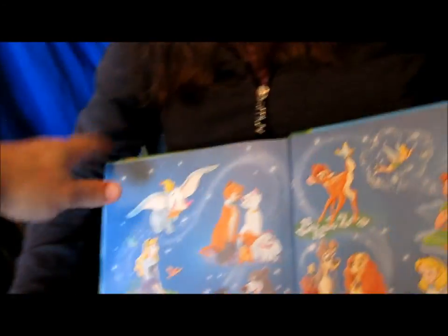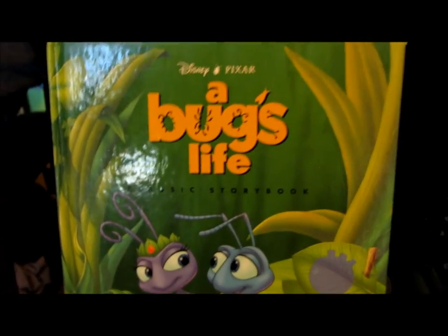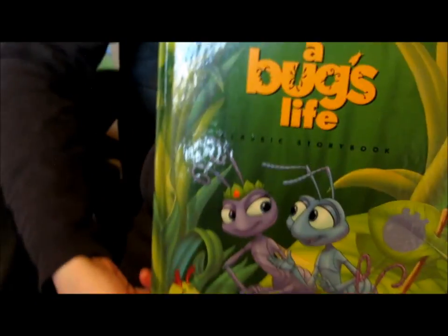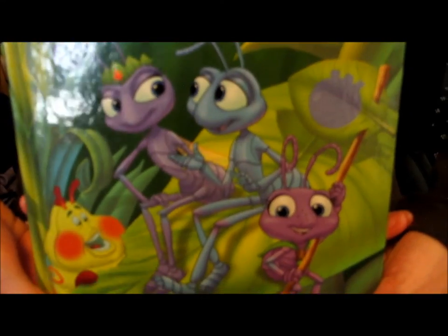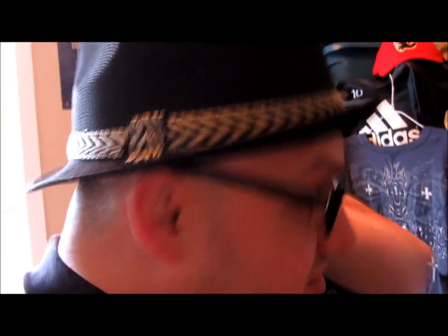And that is the end of the story of A Bug's Life. So, if you want a story read, you can message Uncle Freddy on the message board on YouTube. So, that's it for now. Until next time, we will read a different story. Bye!